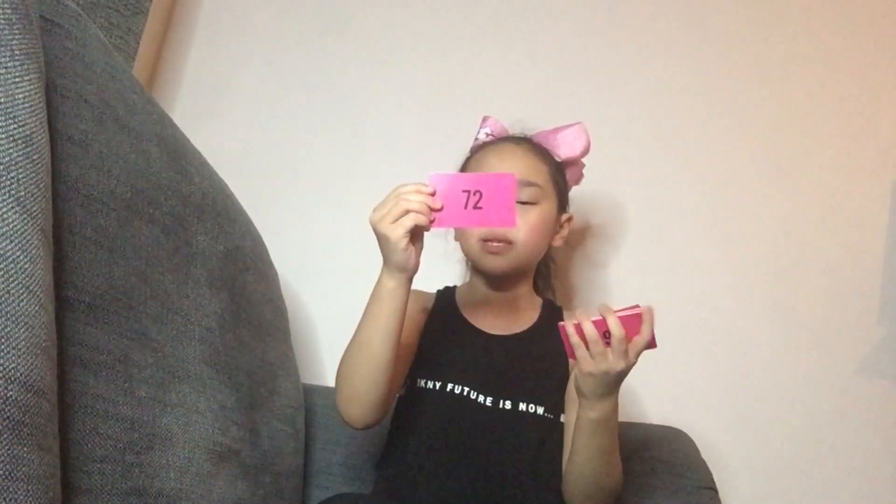Next one, Mermaid Squad. Let's do my eights. Eight times twelve is ninety-six. Eight times three is twenty-four. Eight times nine is seventy-two. Eight times eight is sixty-four. Eight times ten is eighty. Eight times four is thirty-two. Eight times eleven is eighty-eight. Eight times seven is fifty-six. Eight times five is forty. Eight times six is forty-eight. Eight times one is eight. And eight times two is sixteen.